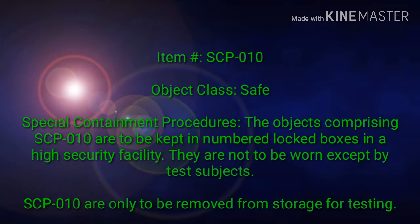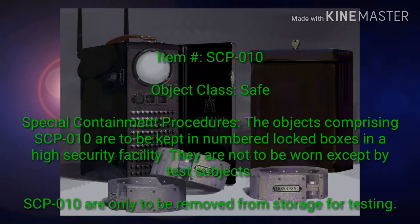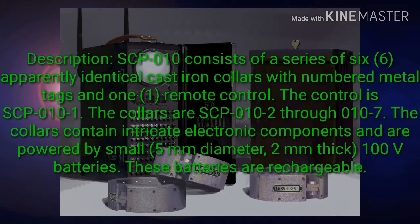Item hash SCP-010. Object class: Safe. Special containment procedures: the objects comprising SCP-010 are to be kept in numbered locked boxes in a high security facility. They are not to be worn except by test subjects. SCP-010 are only to be removed from storage for testing.